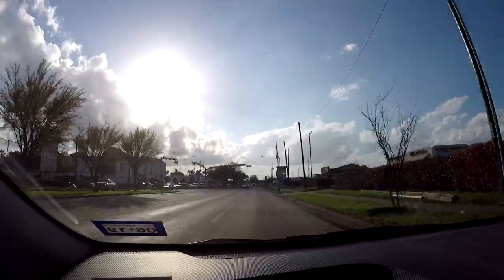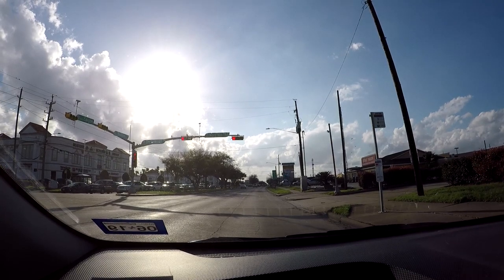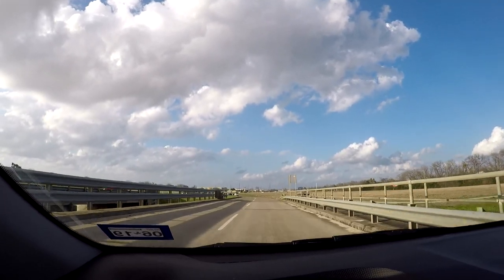Kind of up next, I'm going to be making my way over to my aunt's house. So make our way over there — we'll be right back.